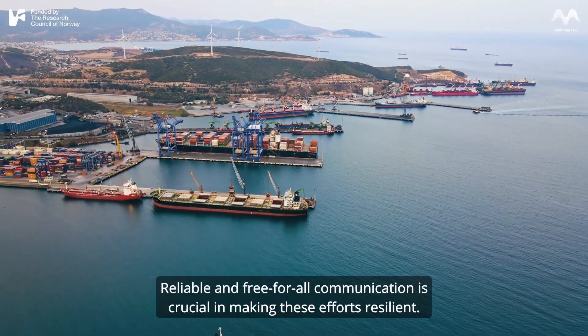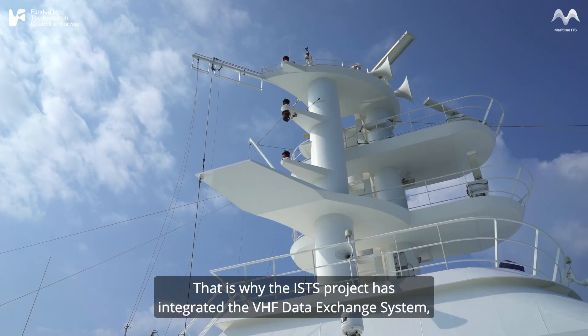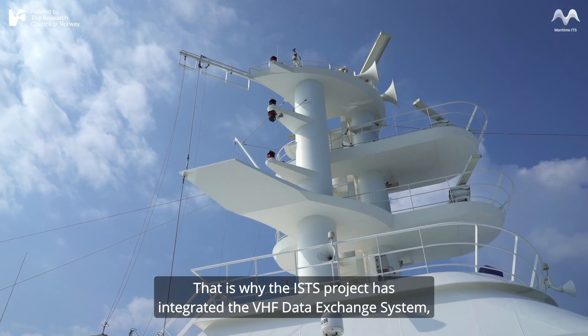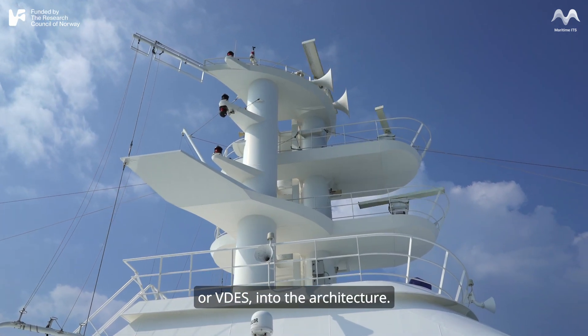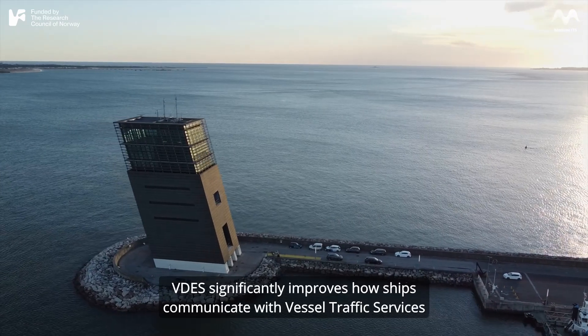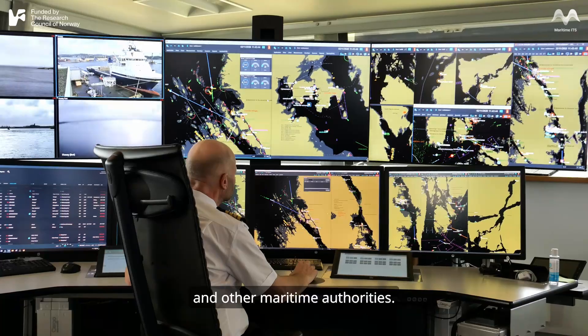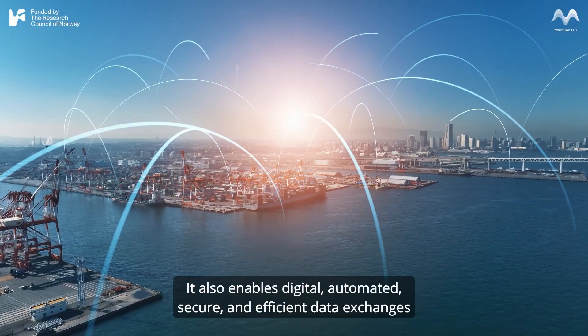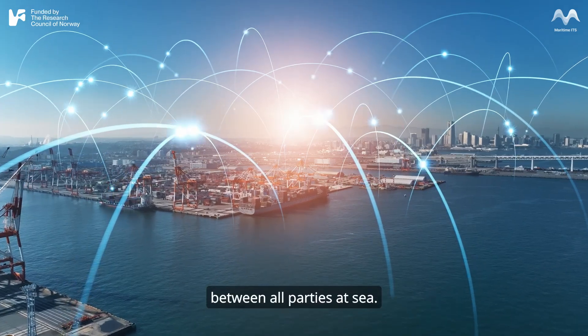Reliable and free-for-all communication is crucial in making these efforts resilient. That is why the ISTS project has integrated the VHF Data Exchange System, or VDES, into the architecture. VDES significantly improves how ships communicate with vessel traffic services and other maritime authorities. It also enables digital, automated, secure, and efficient data exchanges between all parties at sea.